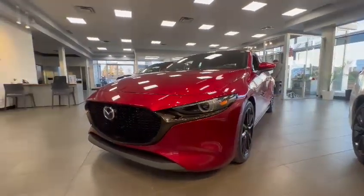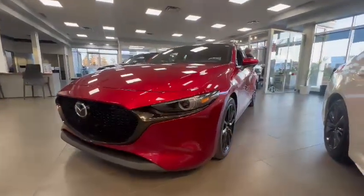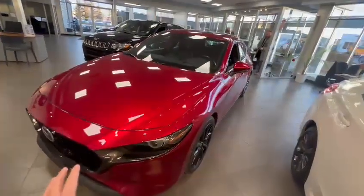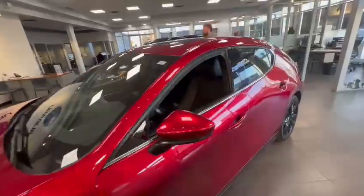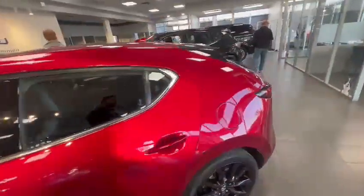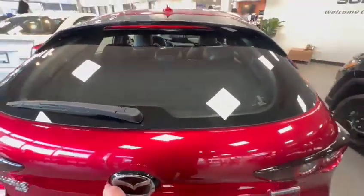As you can see, the vehicle is actually inside our showroom — very clean unit — so let me just show you around. The vehicle is equipped with LED headlights. Let me just go around so you can kind of see how fantastic shape the vehicle is in.